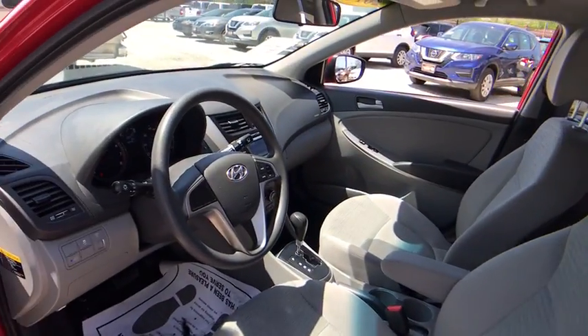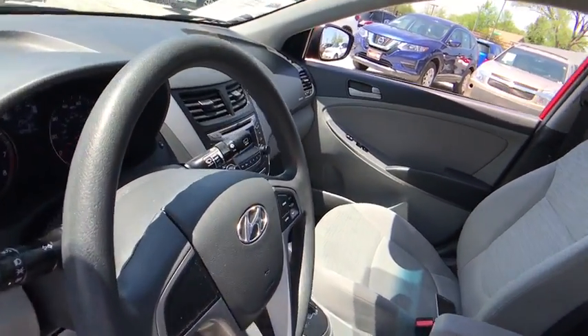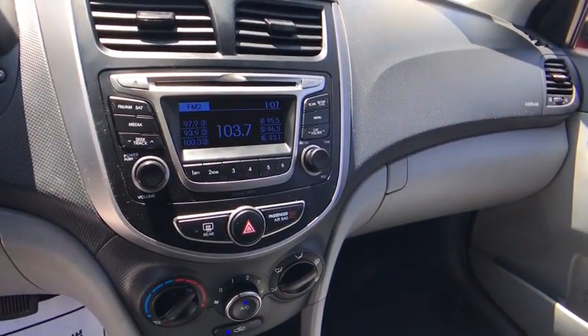Power windows, child safety locks, trip computer, passenger airbag, bucket seats, MP3 player, power door locks, satellite radio, intermittent wipers.